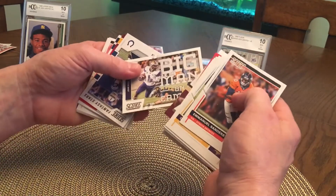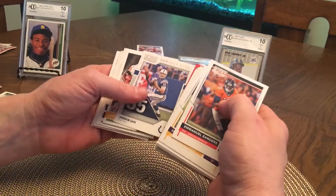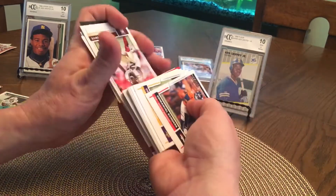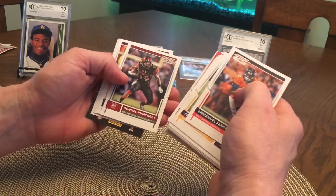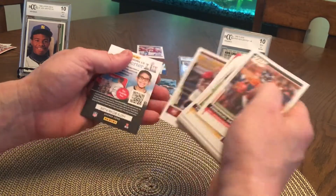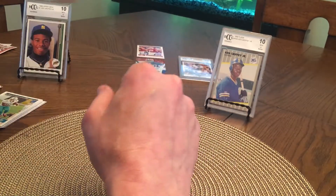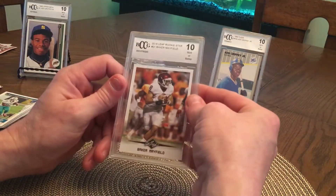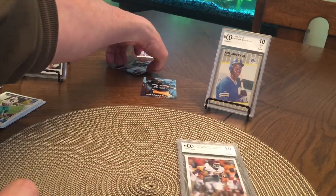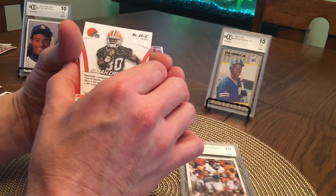Dalvin Cook — big man on campus — John Ross. Andrew Luck Fantasy Stars. Kurt Warner. Martavius Bryant. Well, that's all of them. Was it worth $20? Got some good ones — Baker Mayfield graded 10 rookie, very happy about that. And got the autograph — Isaiah Crowell, 87 of 100.